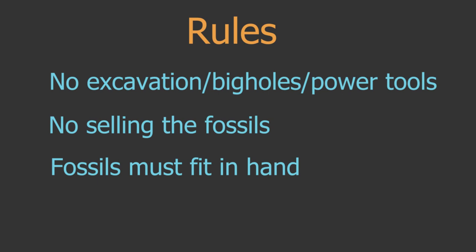No going crazy. You can't, please don't destroy the rock units themselves. But if you see fossils along the way, you can pick them up.